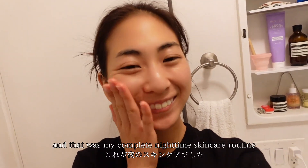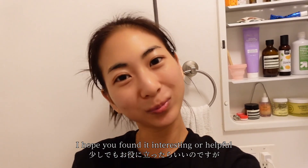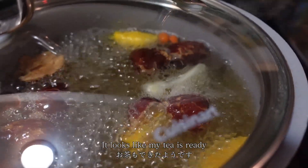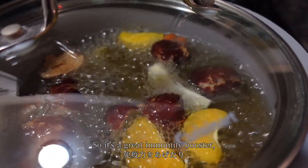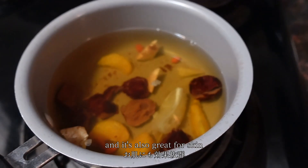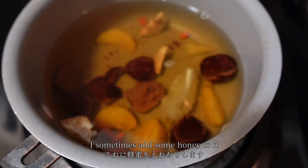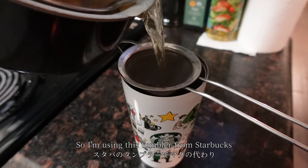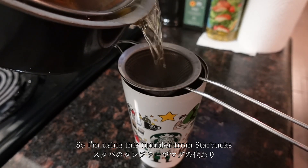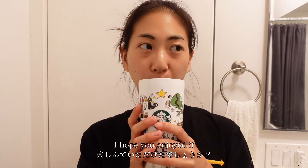And that was my complete nighttime skincare routine! I hope you found it interesting or helpful. It looks like my tea is ready — it's rich in vitamins and antioxidants, so it's a great immunity booster and also great for the skin. When I'm craving something sweet, I sometimes add honey to it. I don't have my own mug at this Airbnb, so I'm using this tumbler from Starbucks.